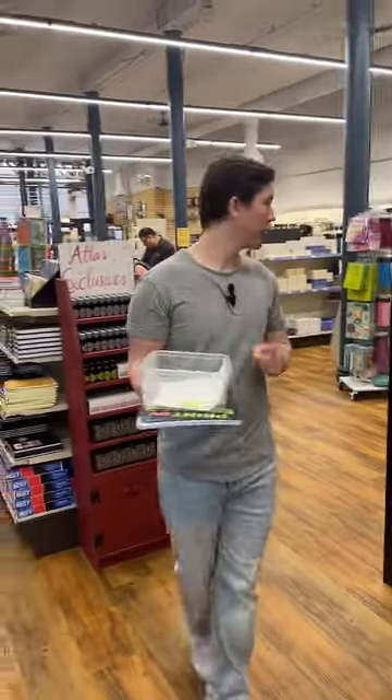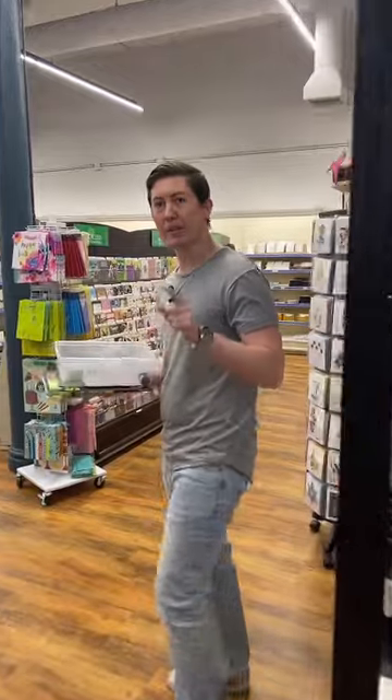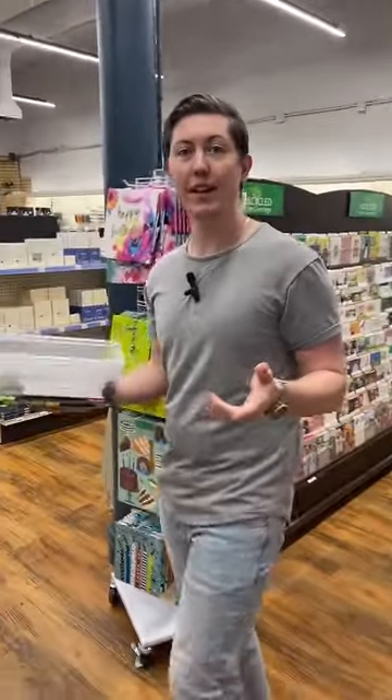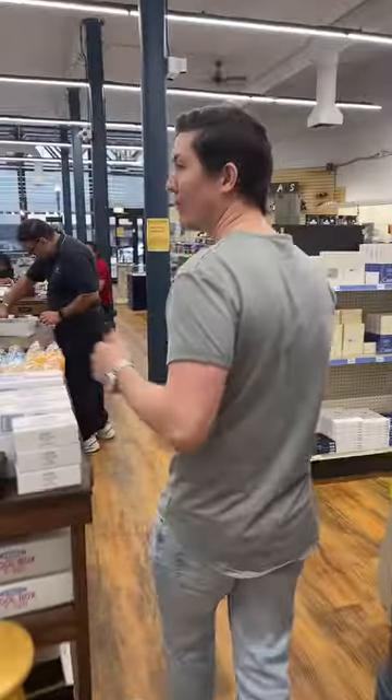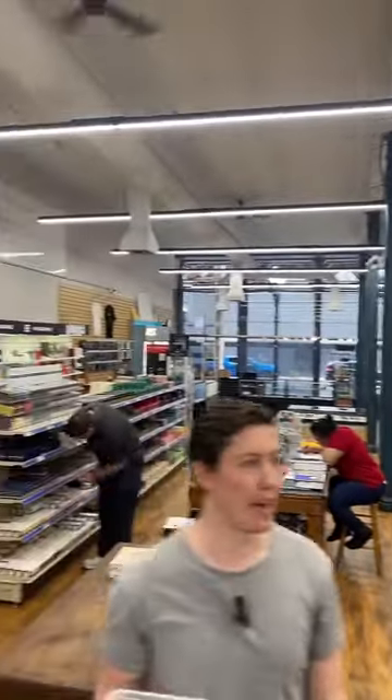For those of you just joining, we are a fine writing and stationery shop here in downtown Chicago. Our great-grandfather founded the company in 1939, so we're shooting for 84-plus years in business — pretty exciting. We've got about a 4,000 square foot retail space that we currently operate in, and then a warehouse and office in the back, which you sometimes see while we're pulling orders.